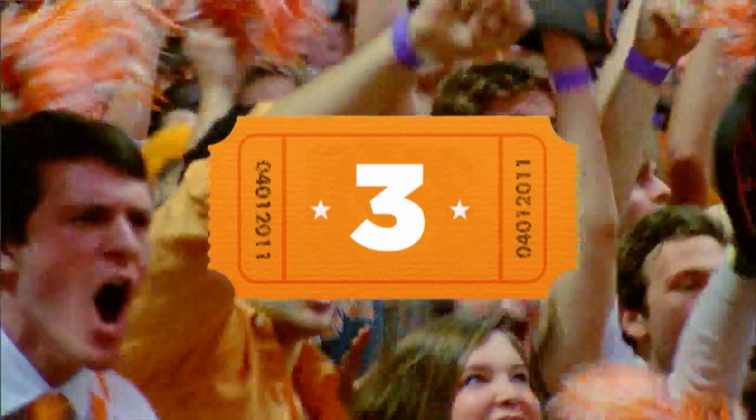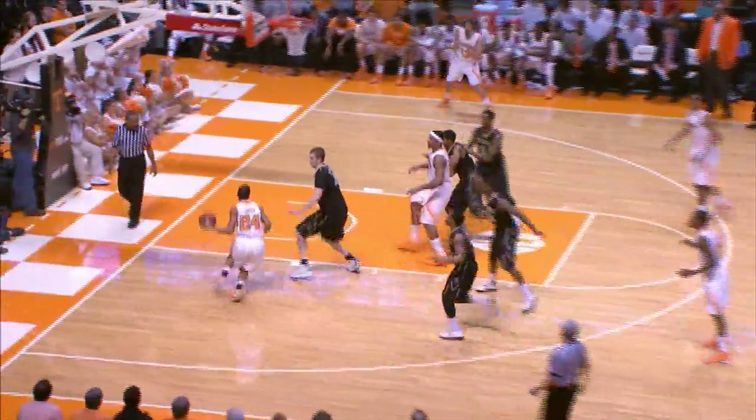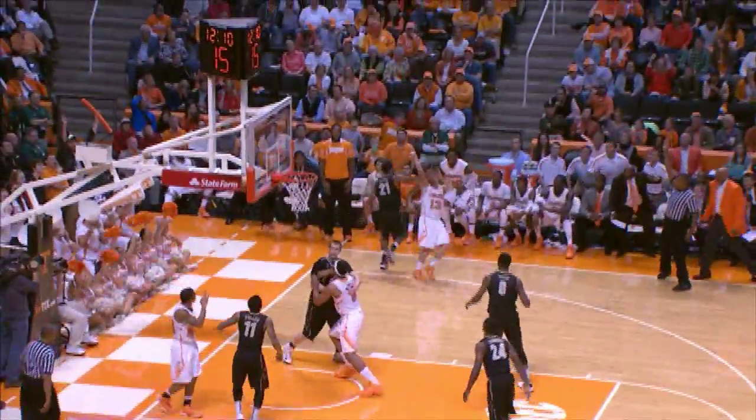Number three: Skylar McPhee takes the feed from Brandon Lopez and does what Skylar does best. McPhee gives to Lopez. Lopez drives baseline, throws it off in the corner. Skylar McPhee, an open look, and he hits. Money! That's the third of the night for Skylar McPhee.